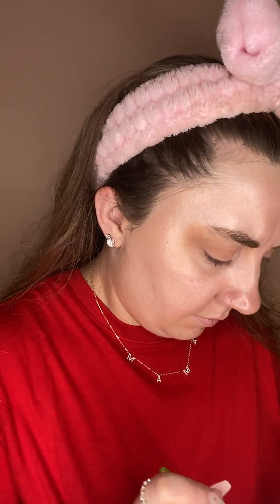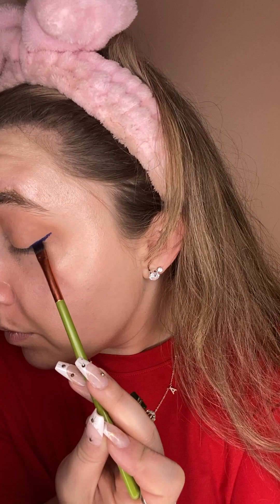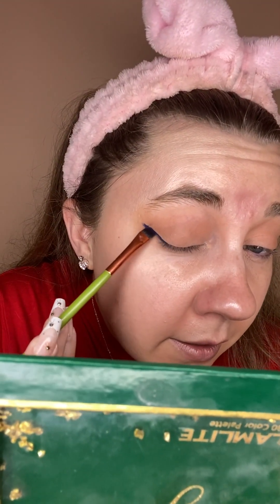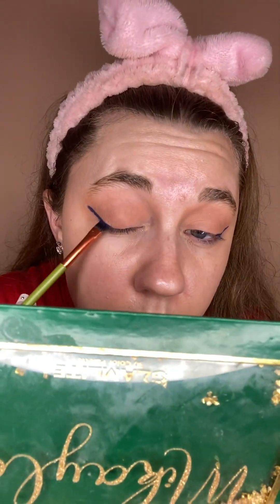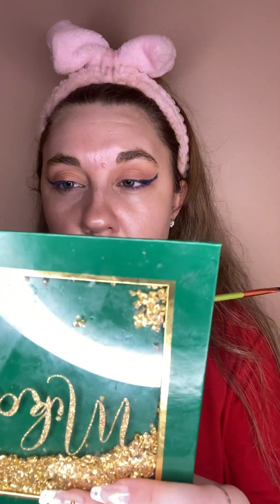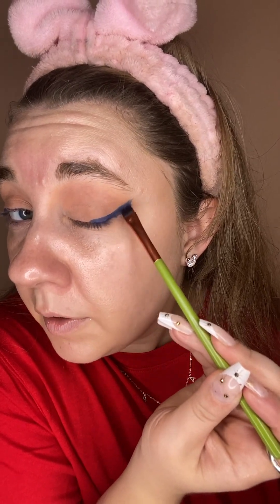I'm just going to dip into the Michaela palette and use this dark blue — 'wicked awesome' — for like my liner. I might end up topping it with the blue sparkle, but I don't know. My brush is — I sprayed my brush, so it's almost like I made a gel eyeliner. Obviously I'm going to clean this up; I'm just trying to get the perfect shape of my wing.